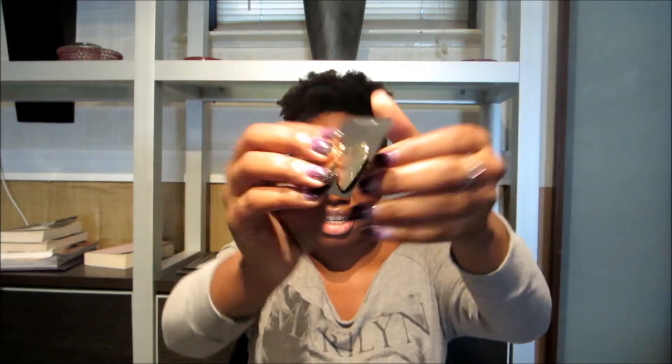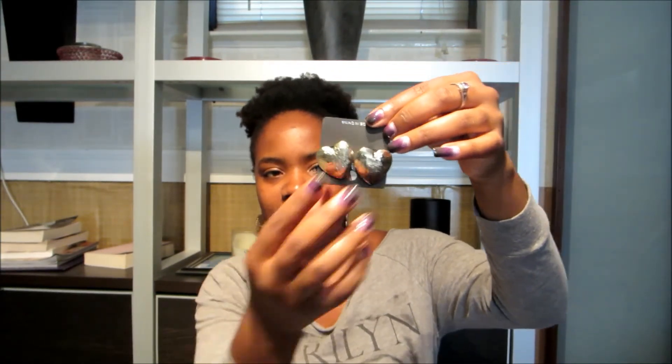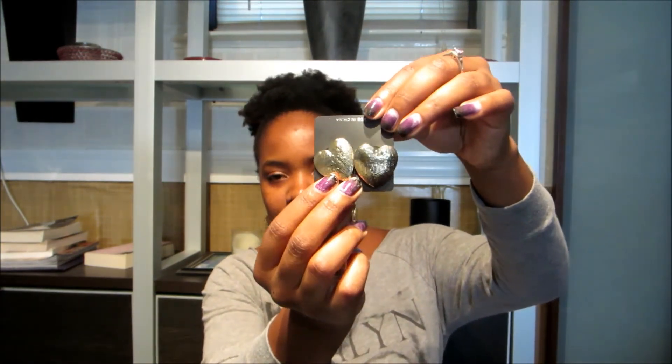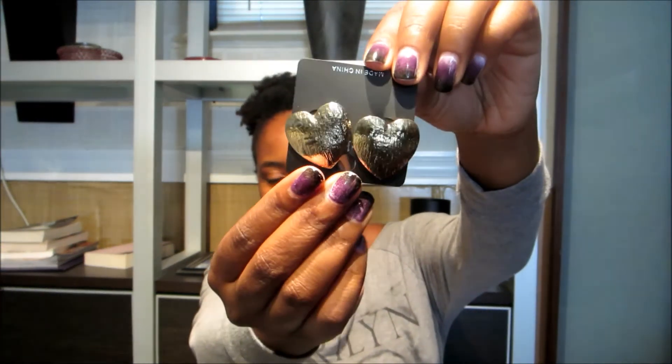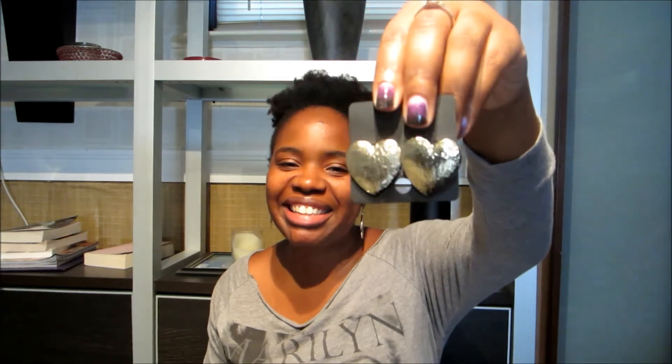The heart earrings feel like metal to me. They're gold — I don't usually wear gold but if it's a light gold like this I can rock with it. These are really cute. I like earrings that aren't too big for work since my hair is already voluminous — I don't want to distract too much. But I love these, they're really cute.